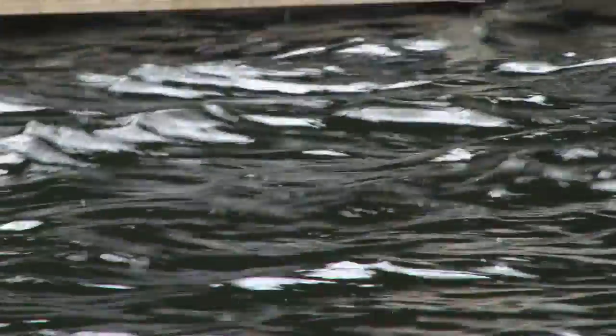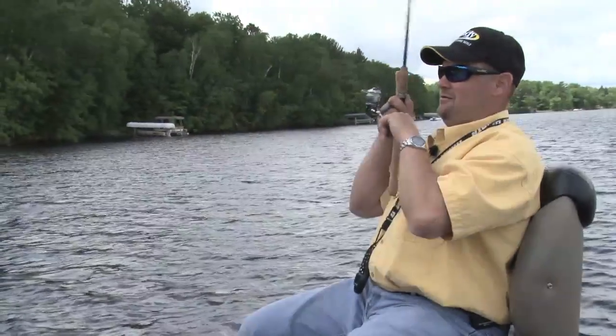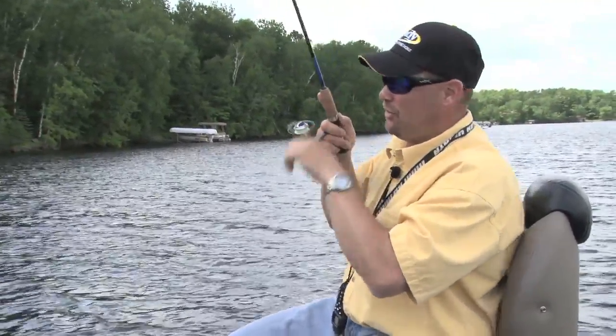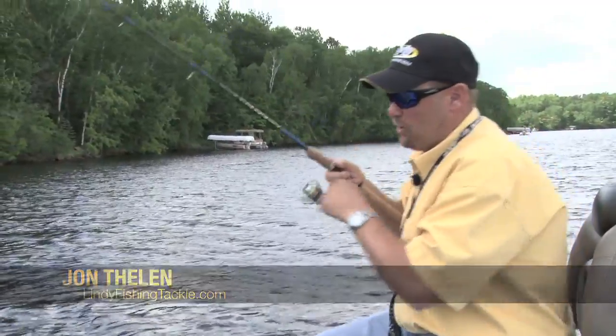There he goes. Got him. This feels like a pretty good one. A lot of times I get asked what's the magic temperature to start catching panfish? In the spring you want to get out — oh yeah, another dynamite gill.